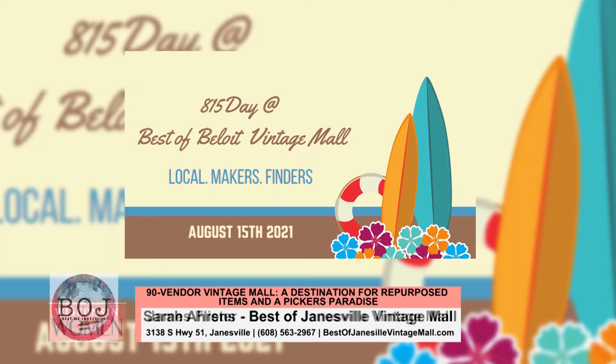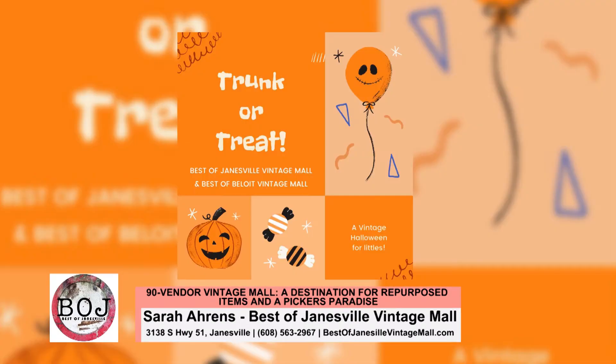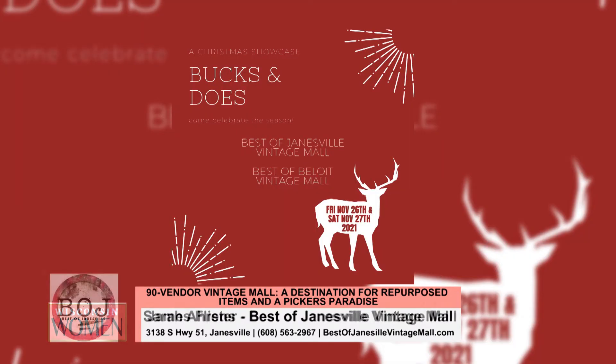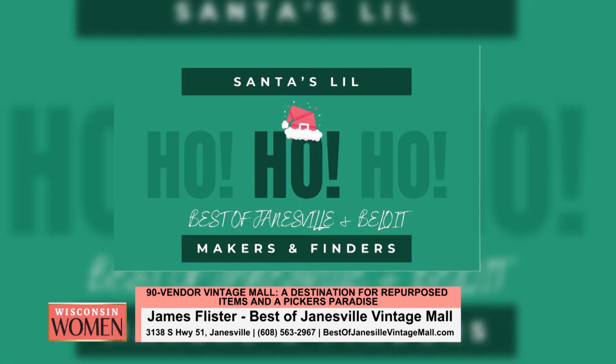I guess that means maybe 32 in 22 — kind of crazy, right? It's like anything and everything. We go heavy on food trucks, live music, local talent, giveaways, and prizes. We've got six events downtown Janesville coupled with the farmers market, four outside of our Best of Beloit Vintage Mall building, and then the rest are at our two Vintage Mall locations.